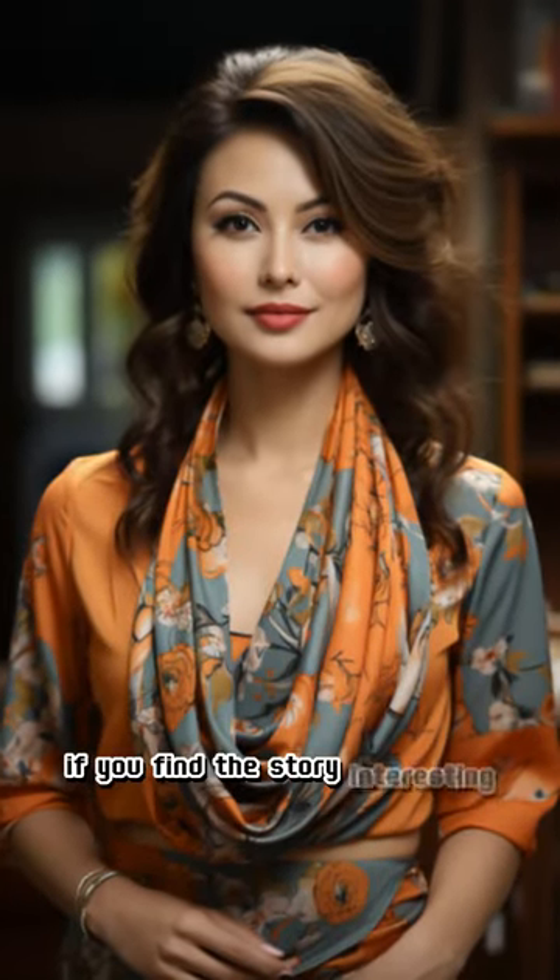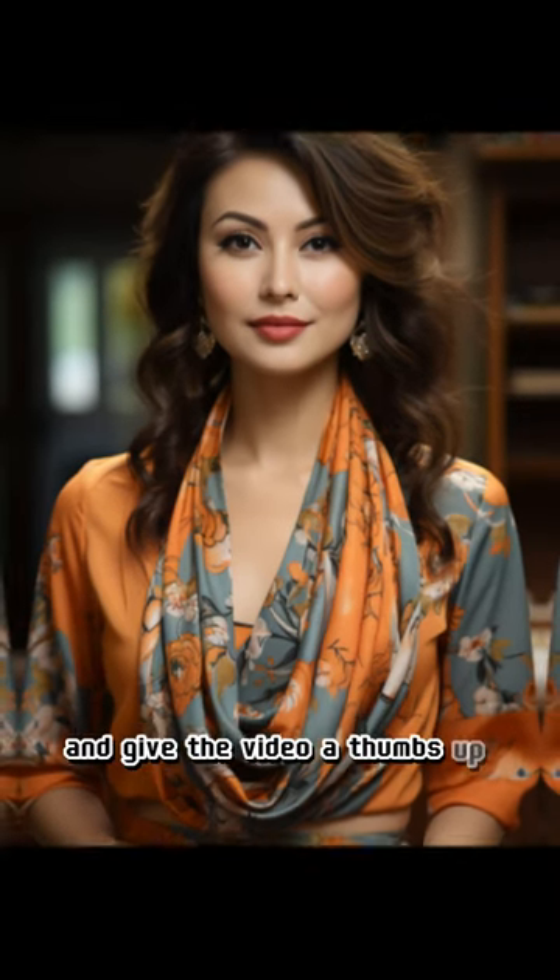If you find the story interesting, please share your thoughts in the comments and give the video a thumbs up. Thank you.